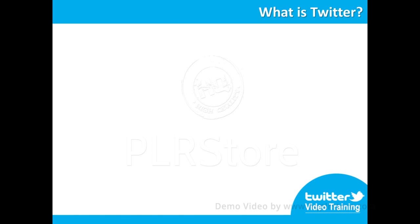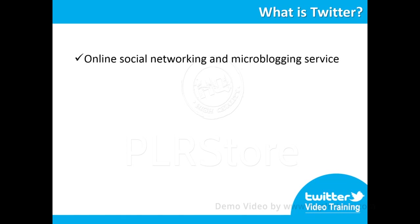What is Twitter? Twitter is an online social networking and microblogging service that enables users to send and read tweets, which are text messages limited to 140 characters. Twitter is the best way to connect with people, express yourself and discover what's happening.